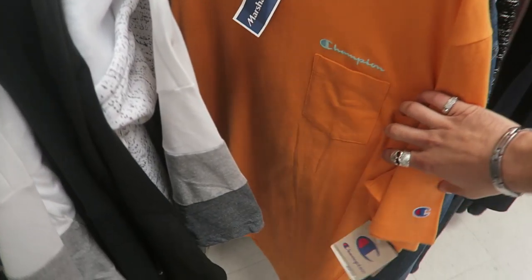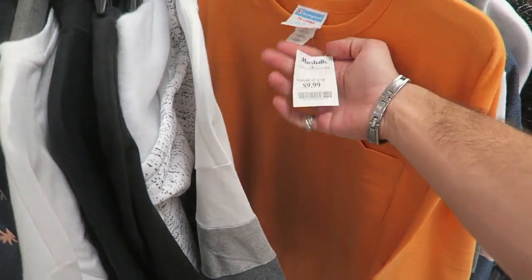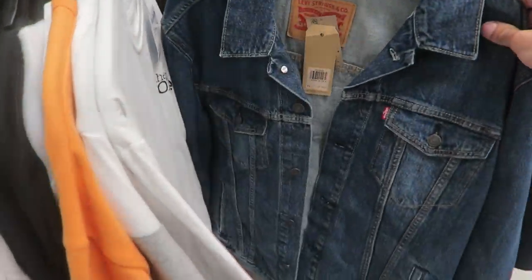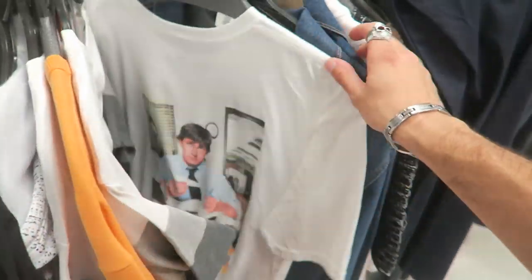I've never seen this style shirt before — it has a pocket with an embroidered logo, only $10. And look at this Levi's jacket: at first I thought it was normal, but on the back it has a Chanel logo. $30, original $98.